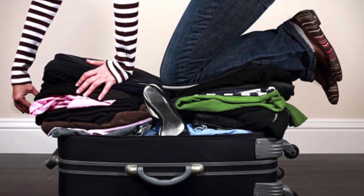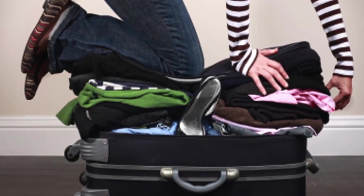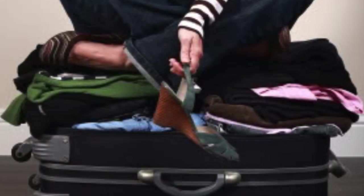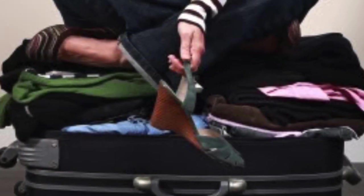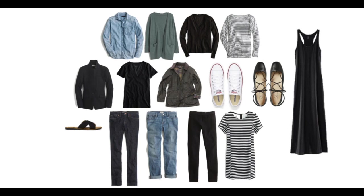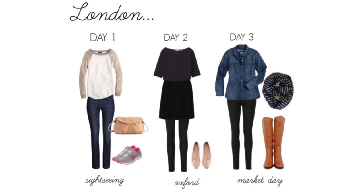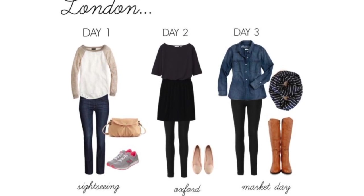Your wardrobe will take up most of the space in your bag, so you'll really want to think about each item you pack and how it all works together. The easiest way to plan is to lay everything you want to take out on your bed, then put half of it back in your closet. Your goal is for every piece you pack to be flexible, versatile, and most importantly, to work together.